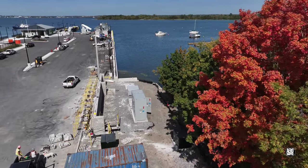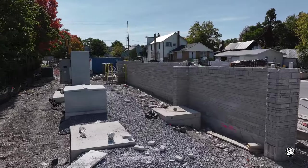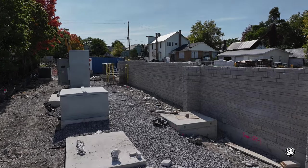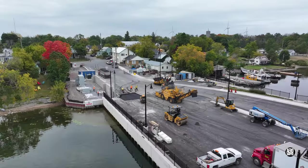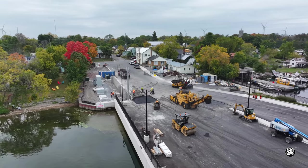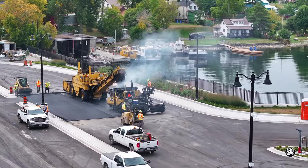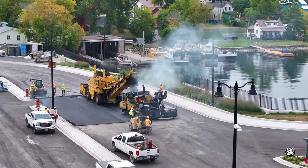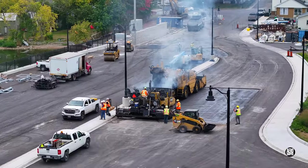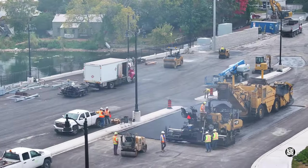Everything looks good in the southeast corner too and the wall is definitely getting closer to completion. The last week of September also saw some touch up work taking place on the asphalt finish of the dock. It's important to all concerned that everything should be just right.